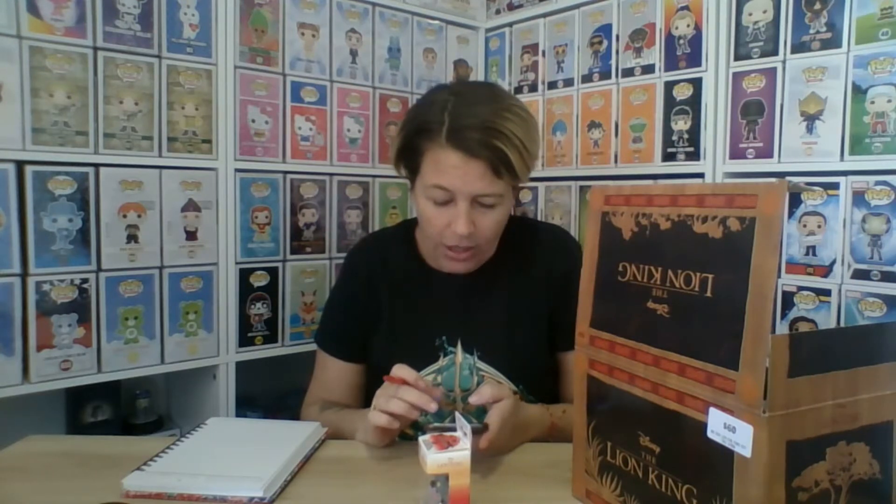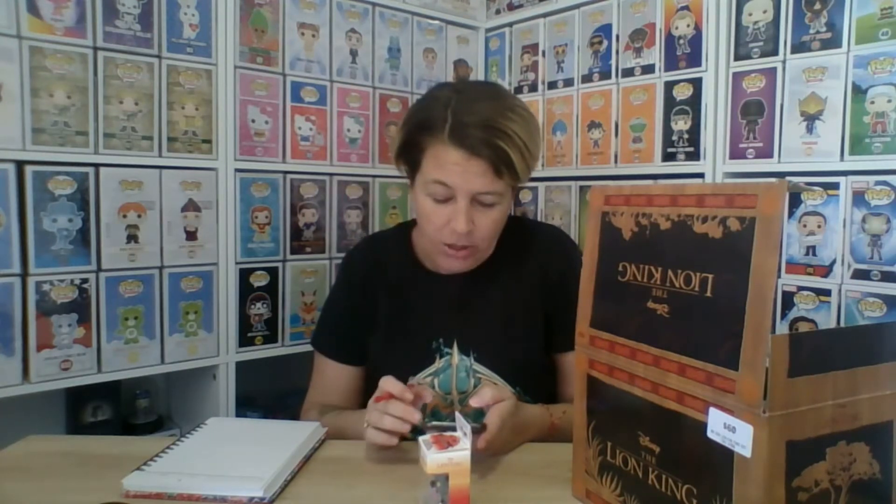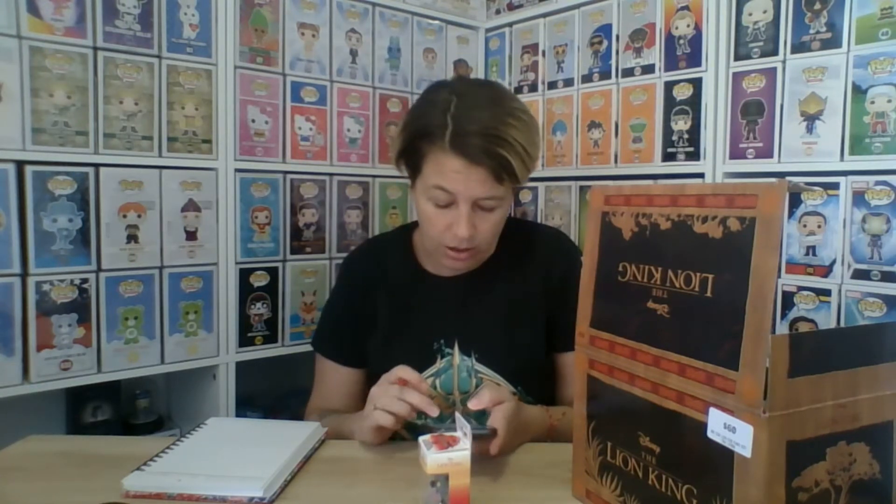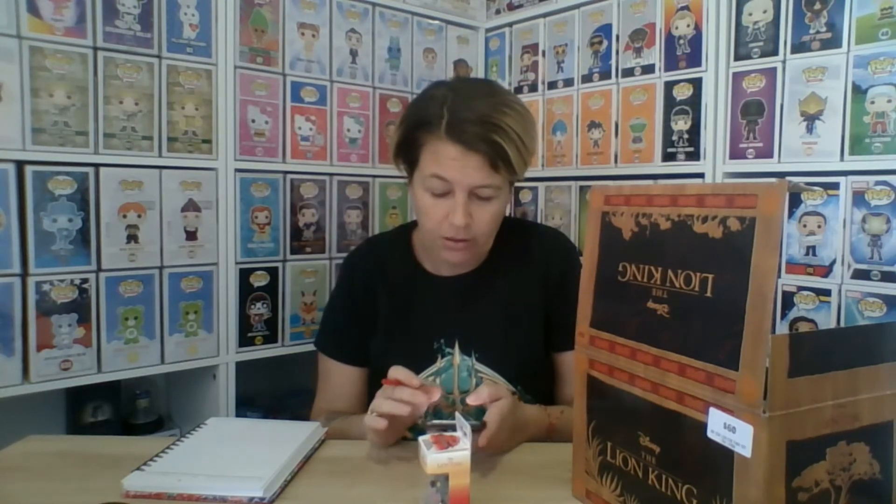What we're going to do today is — because we've noticed when we do our mystery boxes the price difference between here and on Australian eBay are two different things — I'm going to write them down and then at the end mum will give us a total.